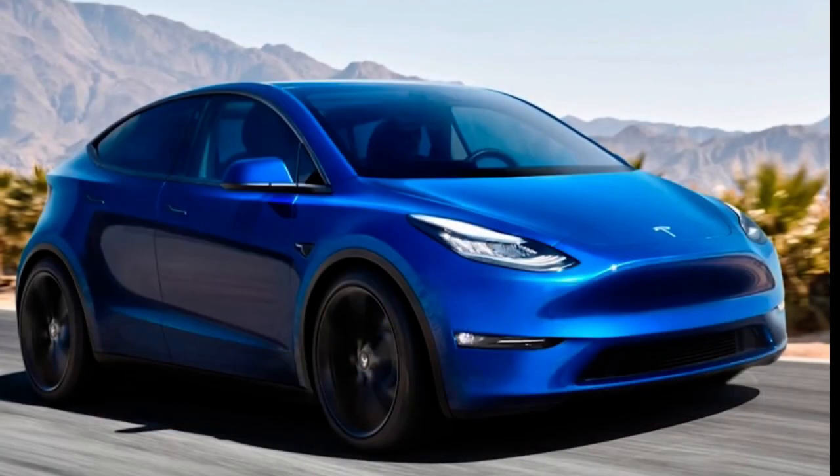I'm also interested to see if there will be any new product announcements like a Tesla Model 2 — something with less than 250 miles of range for under $30,000. At that price point, Tesla would be able to get a lot more people interested in buying their vehicle and entering the Tesla ecosystem.